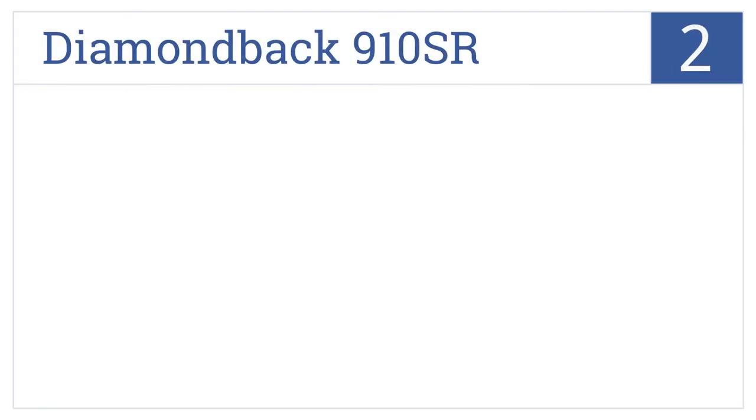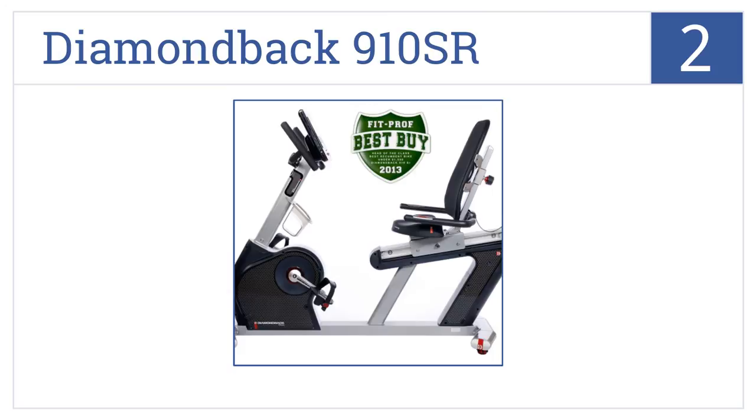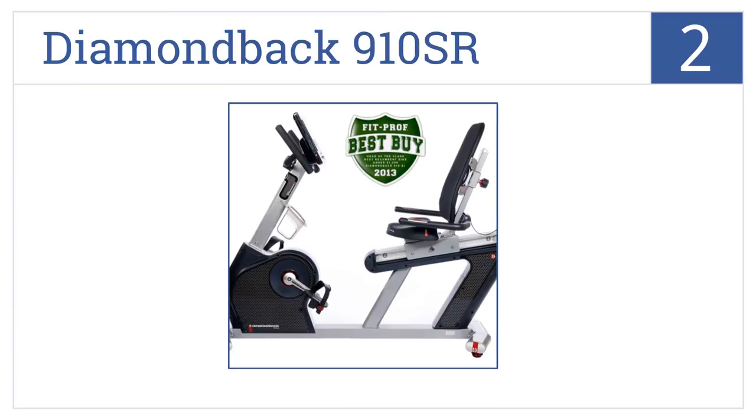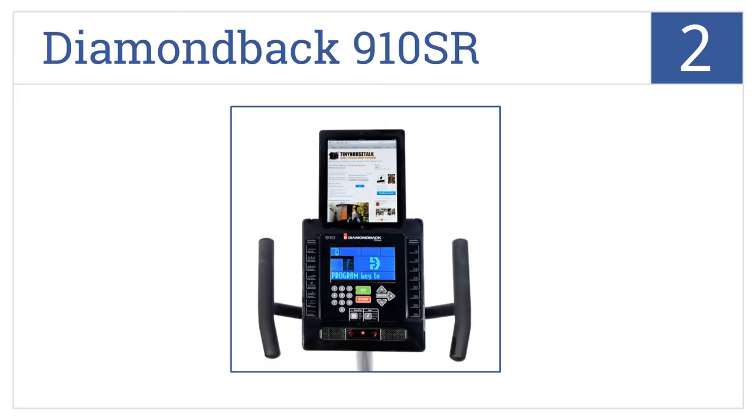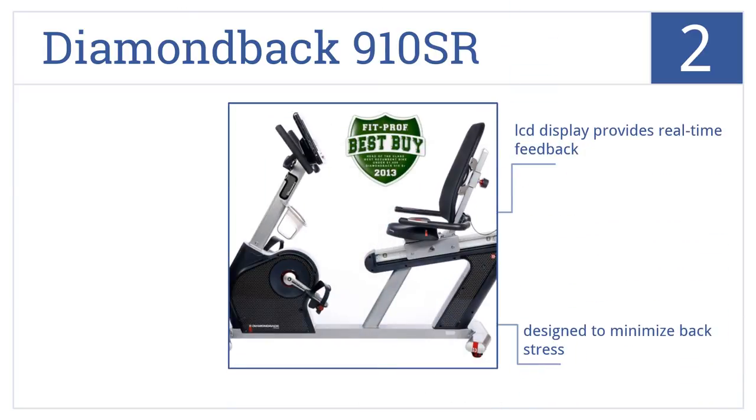At number 2, the Diamondback 910 SR has 35 available workout programs and 32 levels of resistance. It even features a built-in speaker for music connectivity. It comes with an LCD display that provides real-time feedback, and the seat is designed to minimize back stress. It's very quiet, even with high resistance.